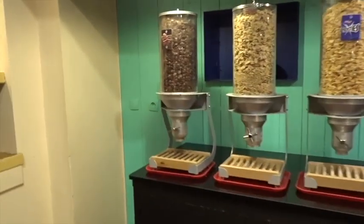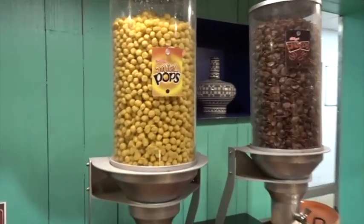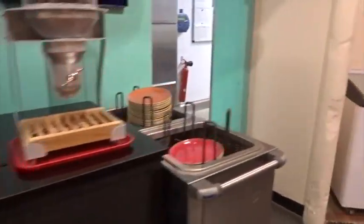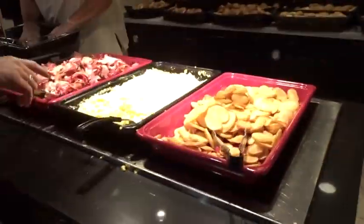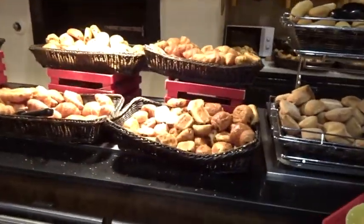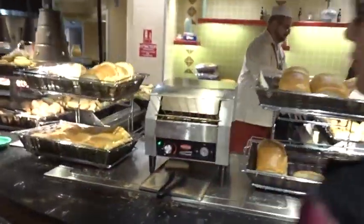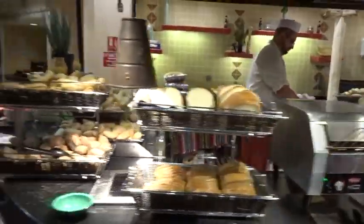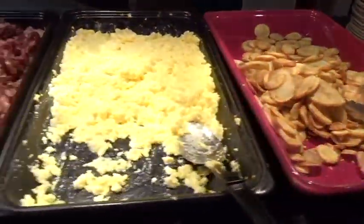Here's all the cereals — we have Chocos, Frosties, Honey Pops, more Chocos. Here we've got all the cooked options: cooked potatoes, eggs, bacon, bread rolls, more pastries, a toaster, and more cooked items.